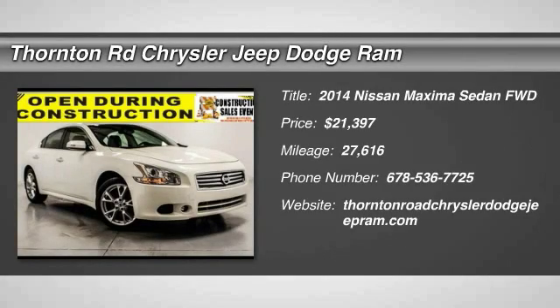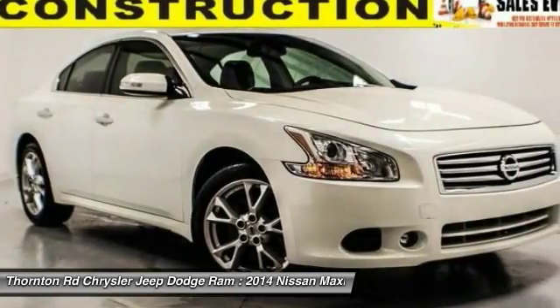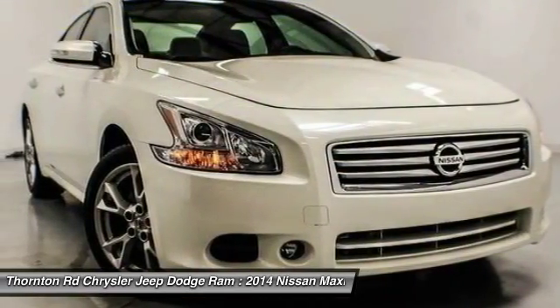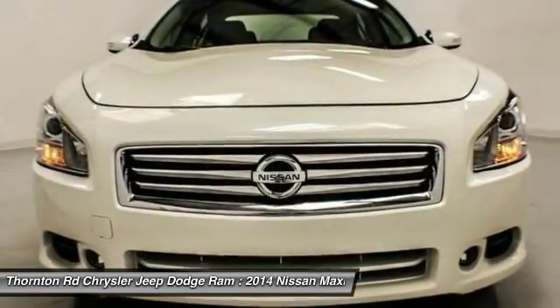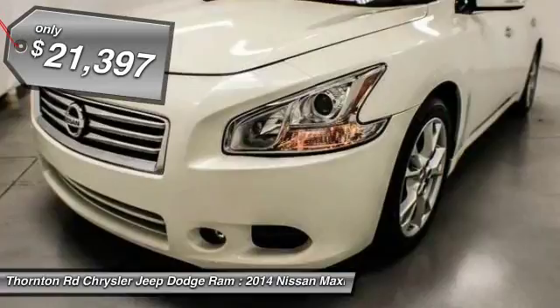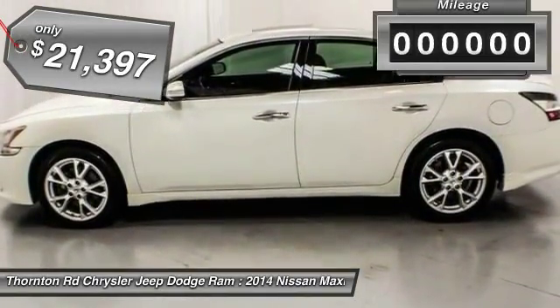The 2014 Maxima. Maxima offers elegance with an edge. The spacious interior provides refined comfort for up to five passengers. Advanced technologies such as Nissan Intelligent Key and Push Button Ignition offer convenience and control, and is priced below $25,000.